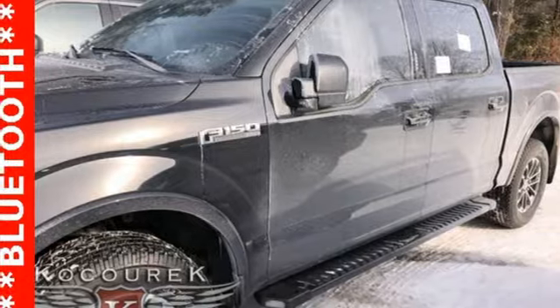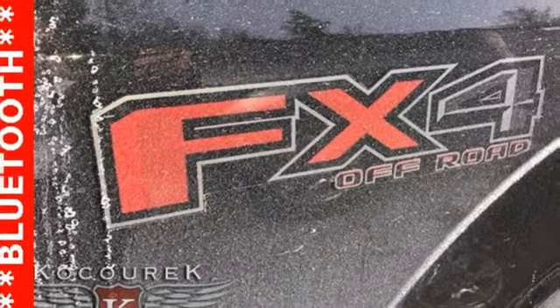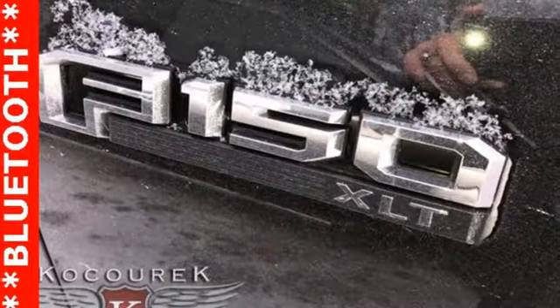Twin-turbo V6 engine, first and second row sunroof, electronic shift on the fly, and power heated mirrors.